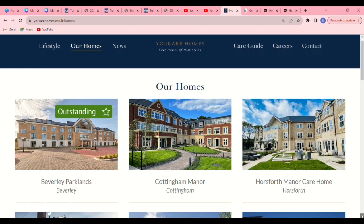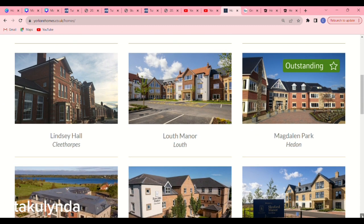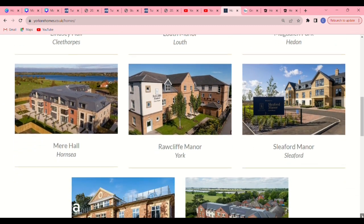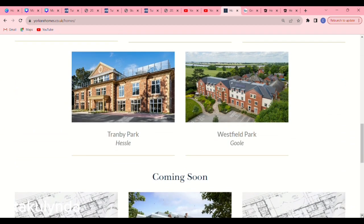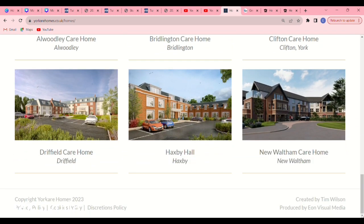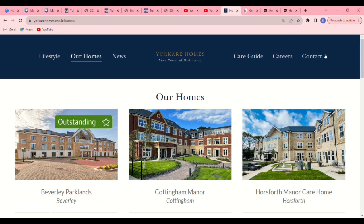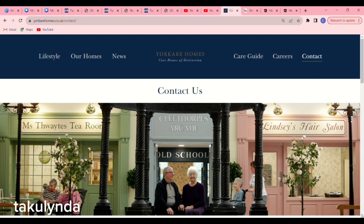When you click on 'Our Homes,' another page will pop up and you will see they have so many care homes — Beverly Park Lands, Cottingham Manor, Linsell Hall, Lord Manor, Magdalen Park, and more. They have more than 10 and more are still coming soon. What you have to do is contact them and put in all your questions.